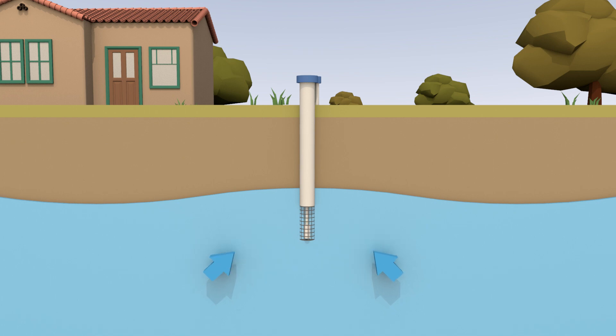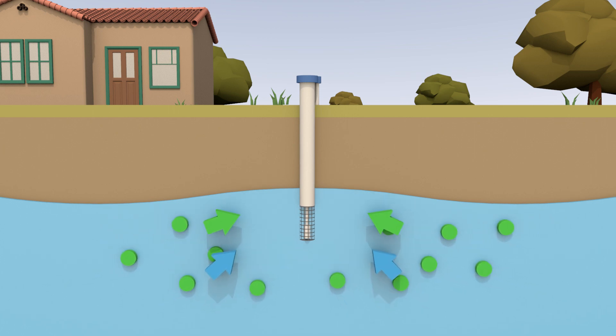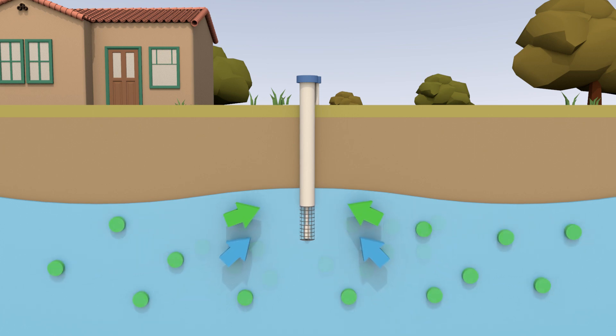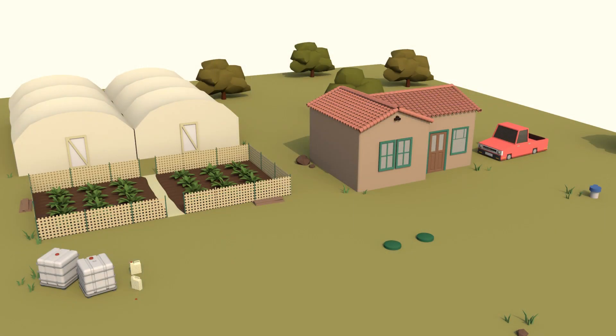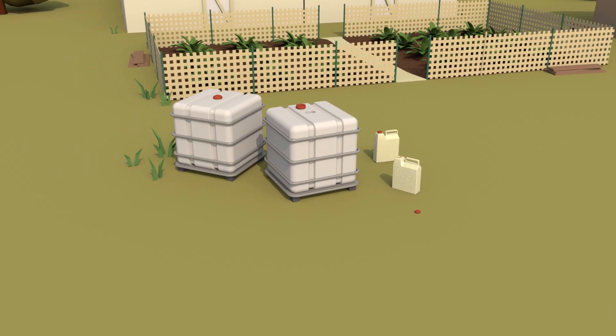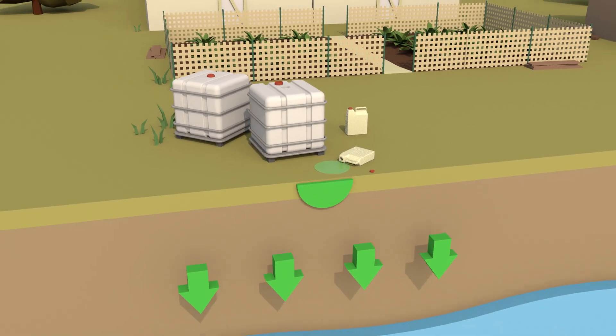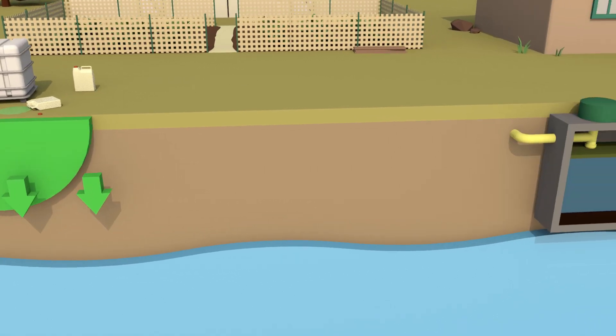Pumping from a well can change the natural flow of groundwater as the well pulls water from the ground. If there are contaminants within the area, it is possible the contaminants are pooled into the well along with the drinking water. These potential contaminants can be naturally occurring or caused by human activities. Chemicals like oil, household cleaners, fertilizers, and pesticides used in agriculture that are improperly contained can soak into the ground during a rain event, potentially allowing pollutants to enter groundwater supplies.